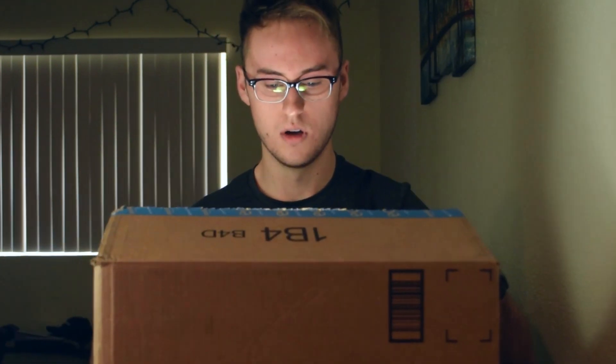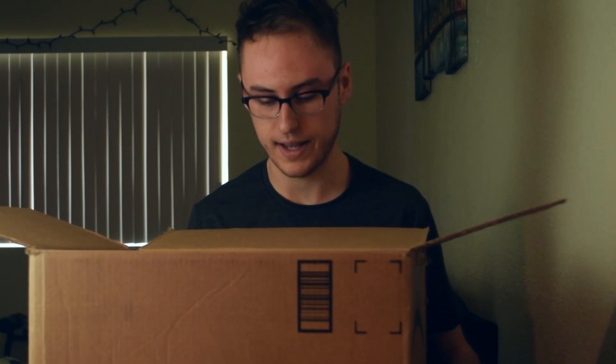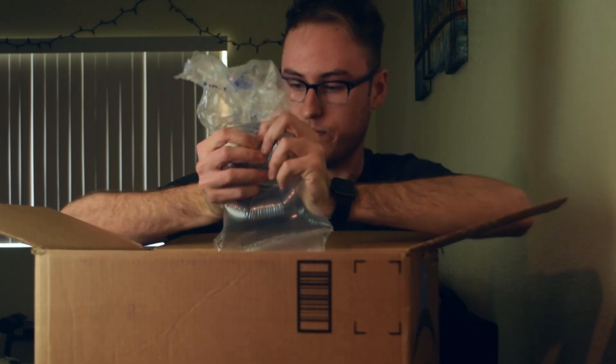Here it is. What the hell is this? A light that's plugged into my wall — come on Amazon, I did not order this. Actually, this might have been in my shopping cart on accident. Oh my god, there's bubble wrap! Right off the bat I really like that this is actually a bundle. In the title on the Amazon page it says 'bundle' — will you look at this thing, it's kind of tightly wrapped.